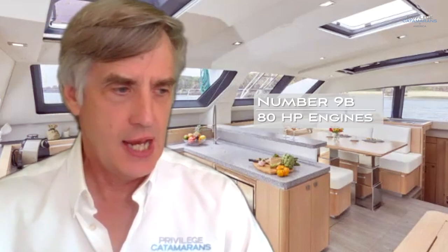9B: 80 horsepower engines. There are going to be plenty of times in this world where you're going to need more power. Unfortunately, too many of these large vessels are really underpowered. In strong winds, strong currents, and tight confined environments, you're going to wish you had good props and bigger engines. Shaft drive, 80 horsepower Yanmar engines are what we put on this boat.